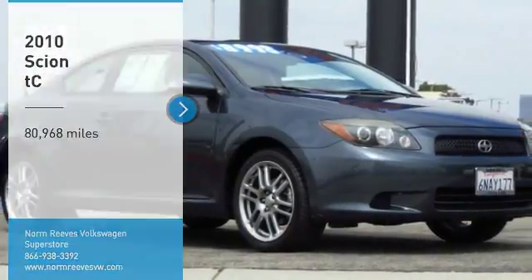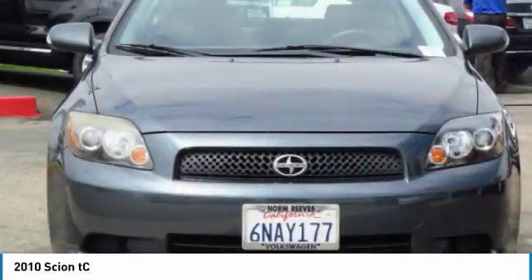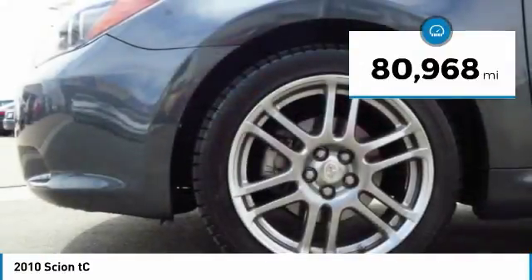You are going to love the 2010 Scion TC. The Scion TC is powered by a spirited engine with a completely responsive handling system. This vehicle has less than 85,000 miles.